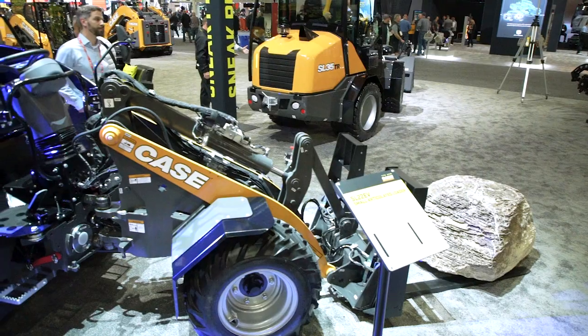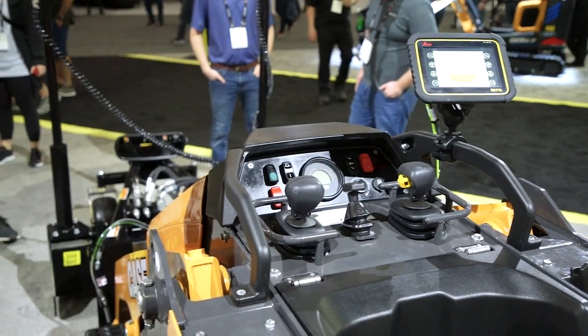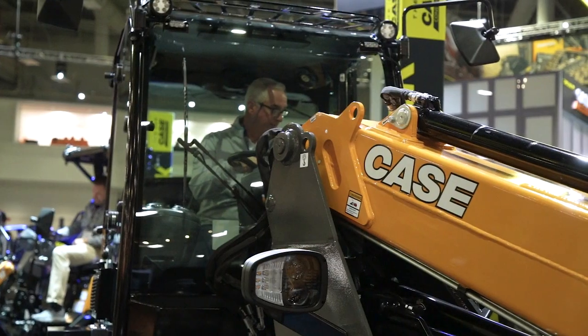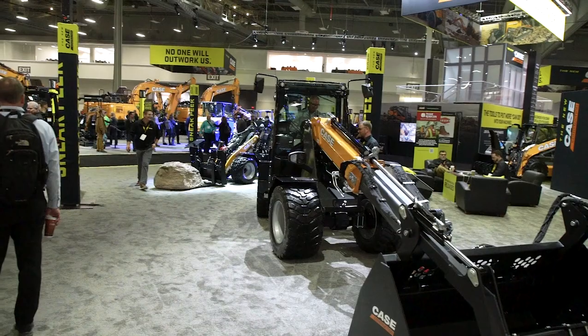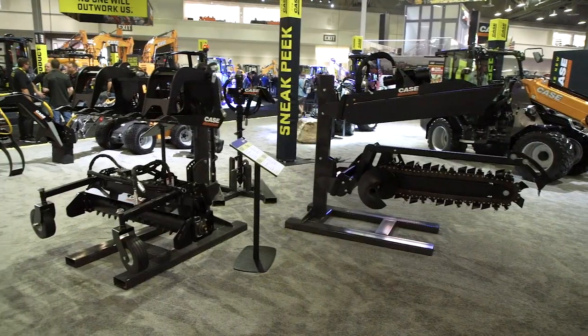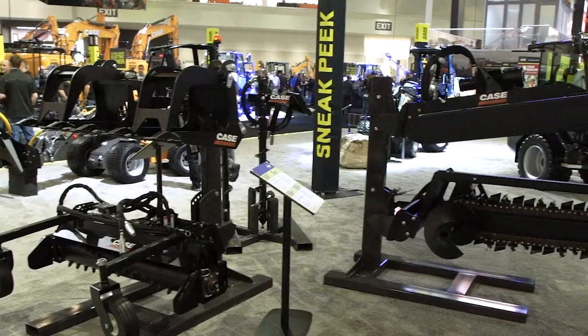We are proud to unveil to the world a new subcompact line of equipment from Case, including a mini track loader, the TL100, and a line of small articulated loaders. These machines are a great entry for customers to come to the Case family, but also provide a good attachment platform, including new attachments like a laser grader box and a wide variety of other attachments that really can help customers tailor the machine to their application.